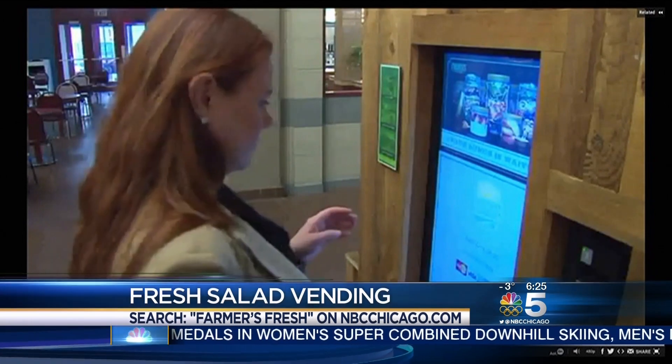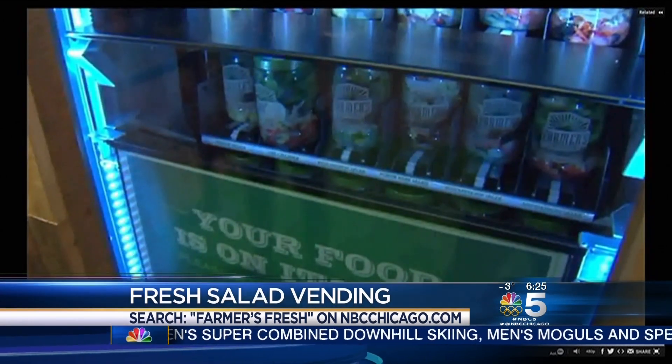Well, they didn't have anything healthy. That's the best idea. We need one right here at NBC5. Andy might be a big Twinkie guy, so put the salad next to the Twinkie — then it's all about choices.